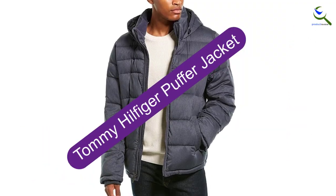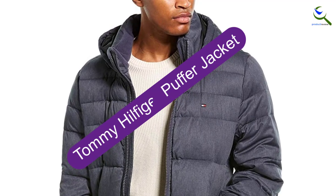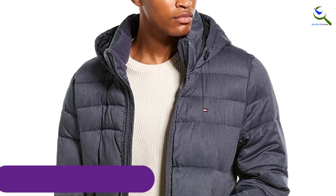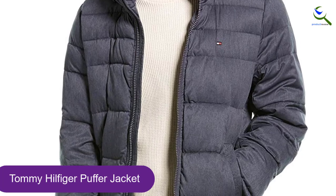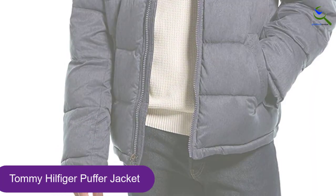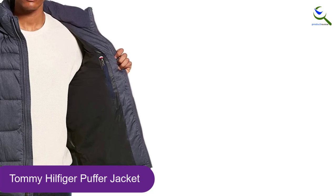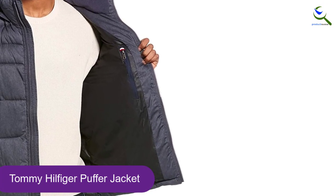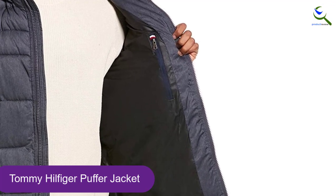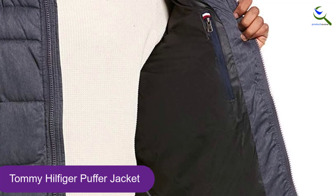Starting at number 5, we have the Tommy Hilfiger Puffer Jacket. The Tommy Hilfiger Puffer is a stylish, relatively warm, and super comfortable winter jacket at an unbeatable price. In an affordable package, you get enough warmth for most winter days, good looks, comfortable materials, and decent durability. It can't compete with the performance of most other winter jackets on the market, but this one gets the job done for users on the tightest budgets.